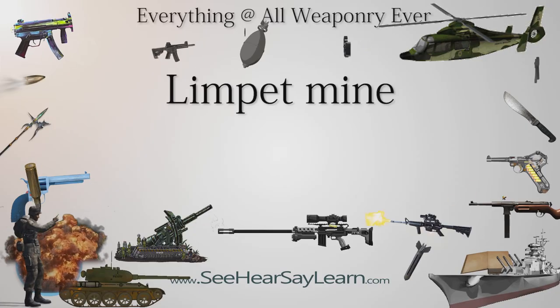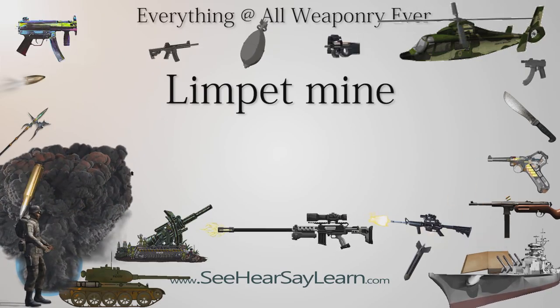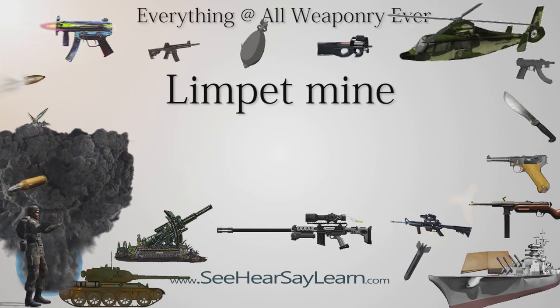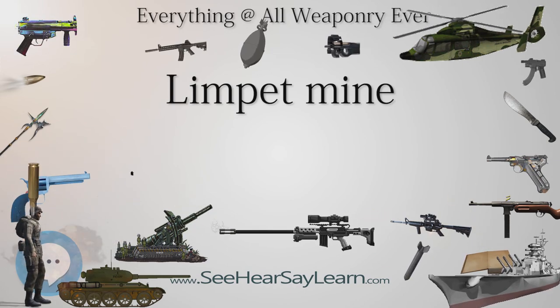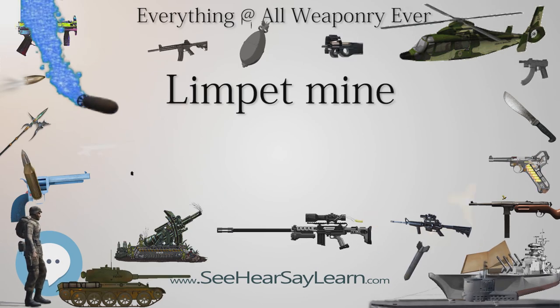A limpet mine is a type of naval mine attached to a target by magnets. It is so named because of its superficial similarity to the limpet, a type of sea snail that clings tightly to rocks or other hard surfaces. A swimmer or diver may attach the mine, which is usually designed with hollow compartments to give the mine slight negative buoyancy, making it easier to handle underwater.